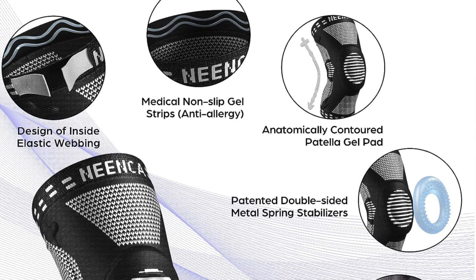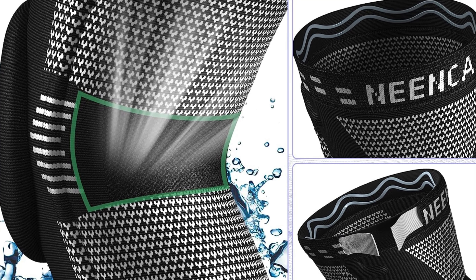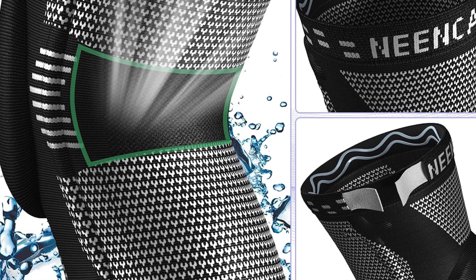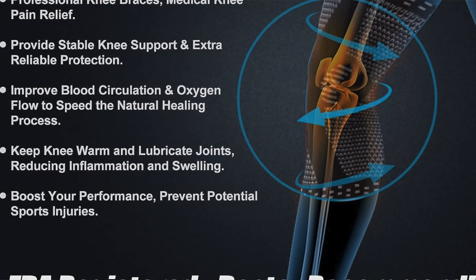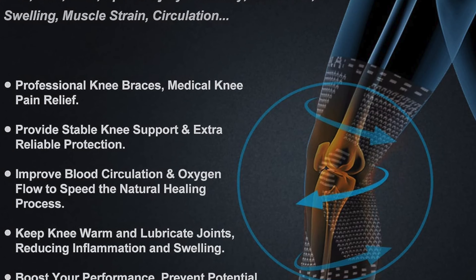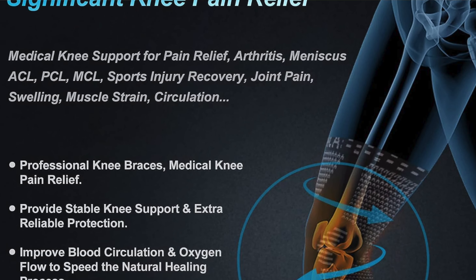Key features: affordability — it's cheaper than a Netflix subscription and it'll actually help you get off the couch. Patella gel pad and side stabilizers — this brace hugs your knee like a koala clinging to a tree during a storm. Comfort and stability? Check and check. Rave reviews as well: with nearly 60,000 positive reviews on Amazon, it's more popular than some celebrities and it won't demand a trailer on set.